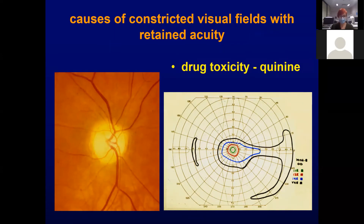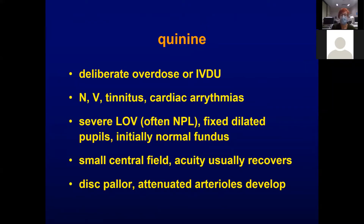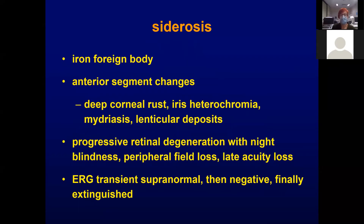Quinine toxicity is another quite alarming situation. You'll notice the marked constriction of the retinal arterioles. The usual setting is either a deliberate overdose — a suicide attempt, to induce miscarriage — or with intravenous drug users where it's often used to cut the drug. They can come in blind with unreactive pupils, but very often regain a small central visual field, usually with excellent acuity but a tiny visual field. They end up with disc pallor and arteriolar attenuation. Siderosis with a retained iron foreign body is also quite toxic over time and causes visual field constriction.